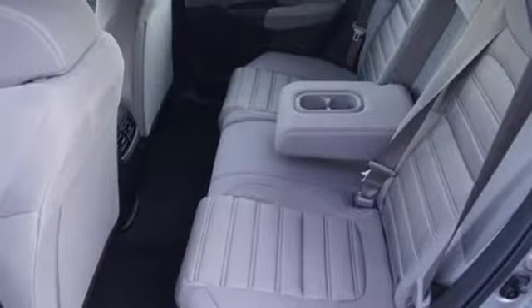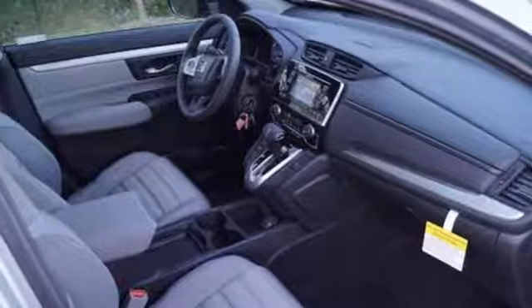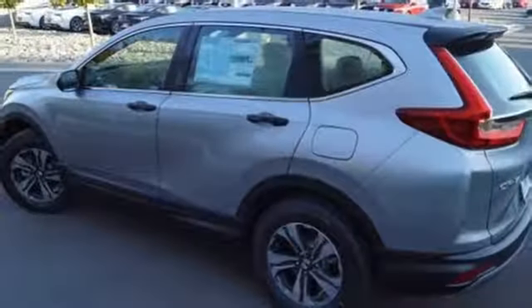Inline four-cylinder engine, aluminum wheels, gas pressurized shocks, and active noise cancellation.